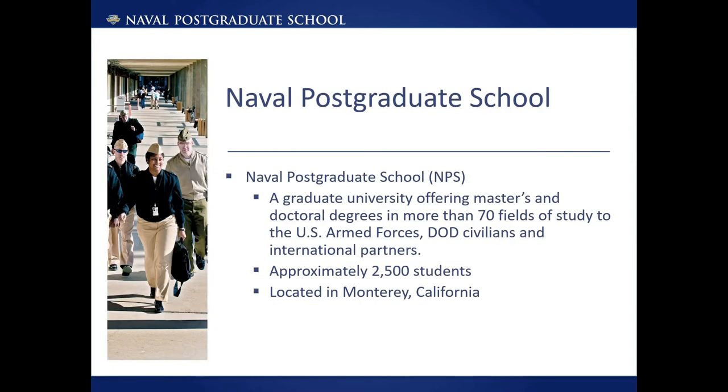Per its mission, the Naval Postgraduate School provides defense-focused graduate education, including classified studies and interdisciplinary research, to advance the operational effectiveness, technological leadership, and warfighting advantage of the Naval Service. NPS is a graduate university offering masters and doctoral degrees in more than 70 fields of study to the US Armed Forces, DOD civilians, and international partners. Primary areas of study include science and engineering, information science and operations research, international defense studies, and defense management, with all research and education focusing on military and defense applications.